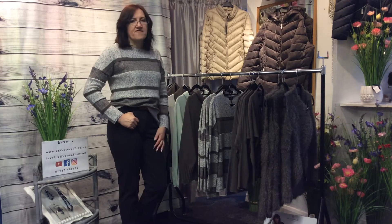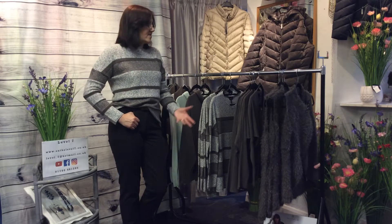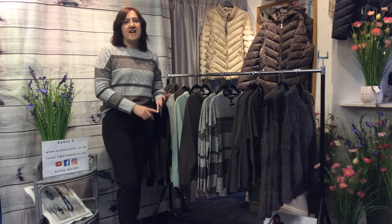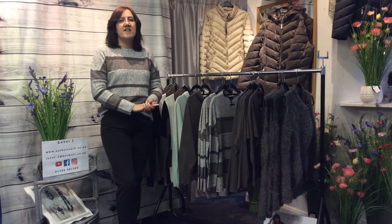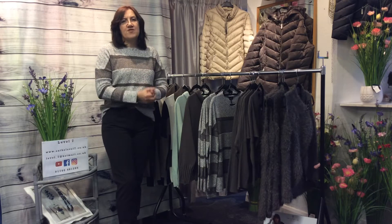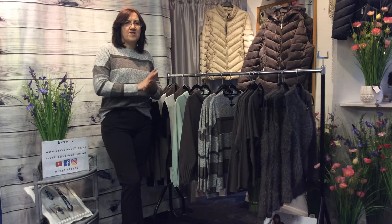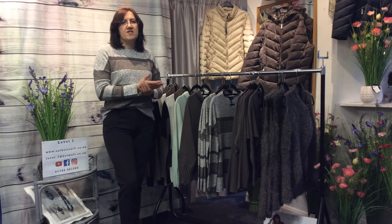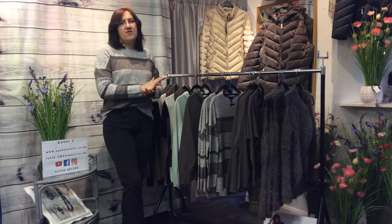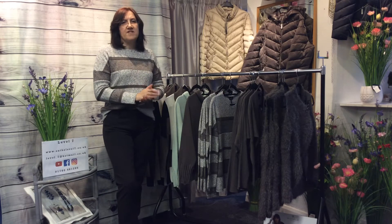I've chosen a different colour today. As I explained before, Marble are designed to fit any age, size, and shape of lady and look fantastic. They're made from natural fibres or natural fibre mixes. They wash and wear so well, these will become staples in your wardrobe. They're not fashion-led so you're going to be able to wear these year after year.